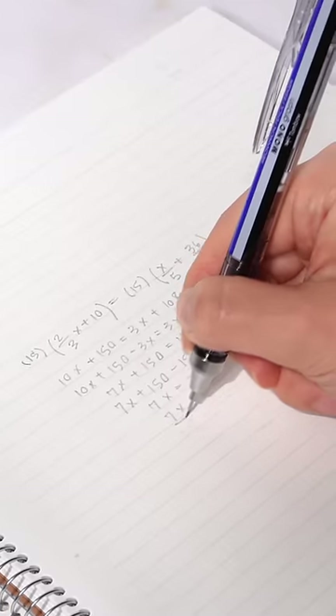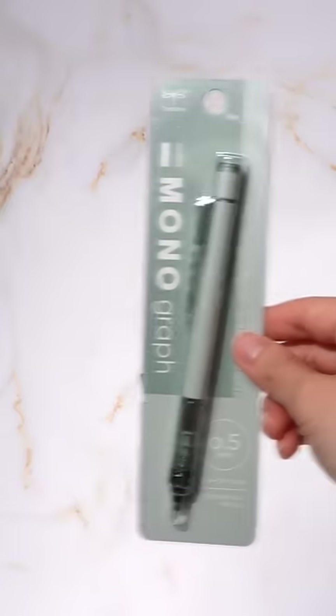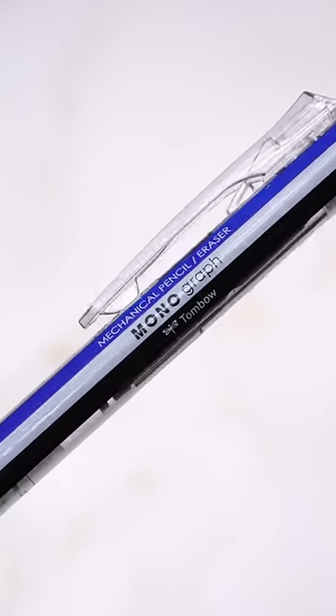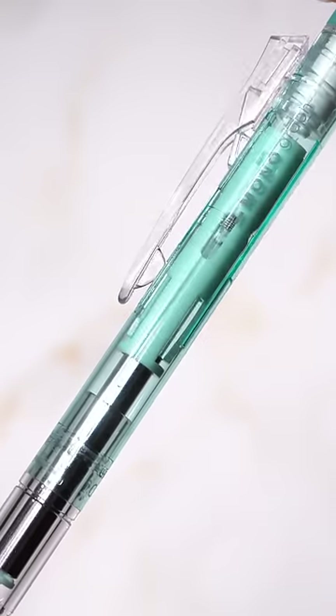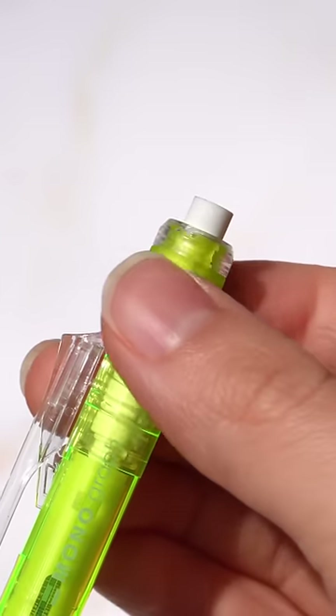The best mechanical pencil for students has a shake-to-write feature with a huge eraser. The Tombow Monograph mechanical pencils are beautifully designed. You can shake the pencil to put out the lead instead of clicking, and lock this feature by pushing up the clip. The signature Mono eraser erases better than any other eraser that comes with mechanical pencils. The transparent grip is iconic and has many color variations including limited editions.